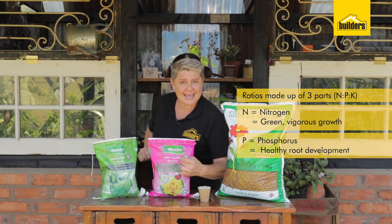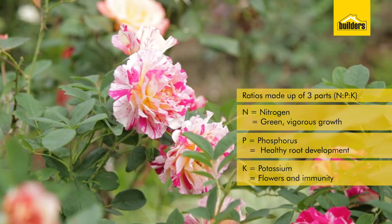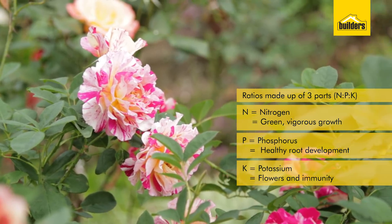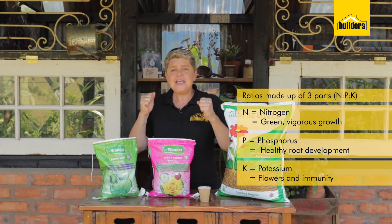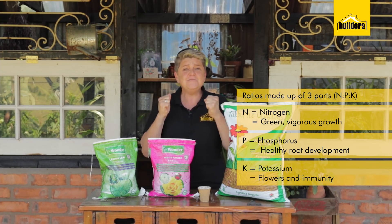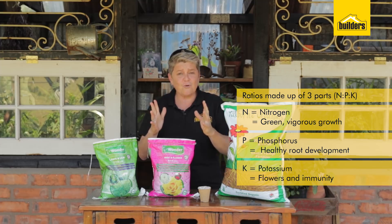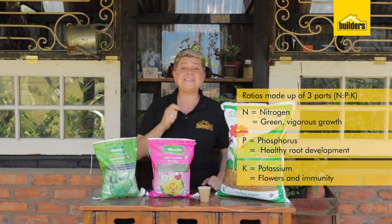The end number, K — NPK — is potassium. Potassium brings flowers, strong cell development as well, and the rigidity and immune system of the plant. The immune system builds strong cell walls, which means your plants are not going to be susceptible to bugs or diseases.